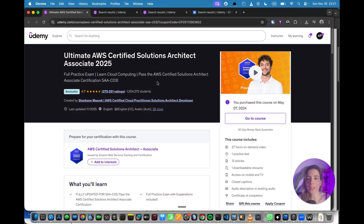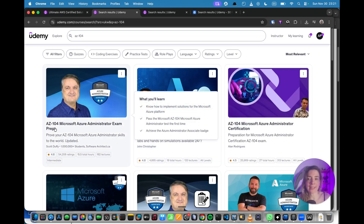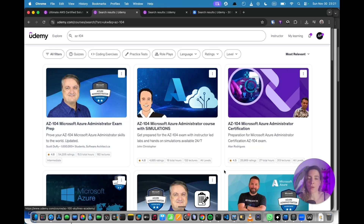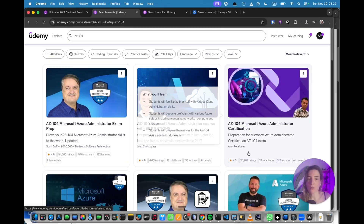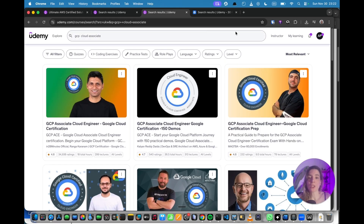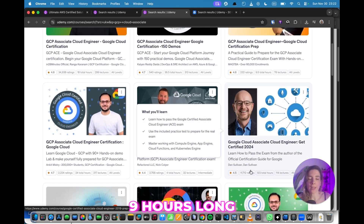Regarding cloud courses, I recommend this course from Stefan Marek if you want to go deep into AWS — it prepares you for the Solutions Architect Associate exam. If you want to go deep into Azure, I'd recommend the AZ-104 course from Scott Duffy, or you can try others from John Christopher or Nick Coyler. And if you want to go deep into GCP, I recommend this course from Magdba, which is nine hours long, or this one from Dan Sullivan that prepares you for the Google Cloud Associate Cloud Engineer certification.